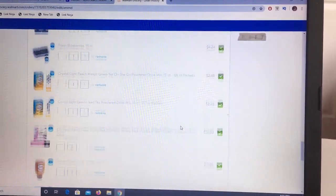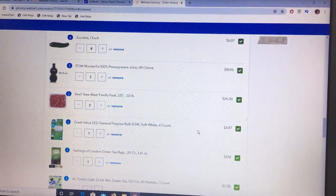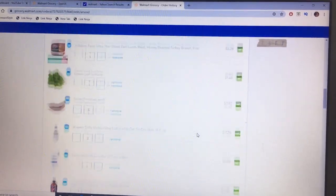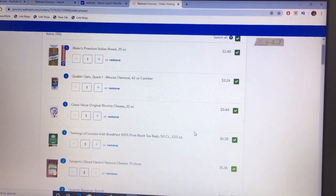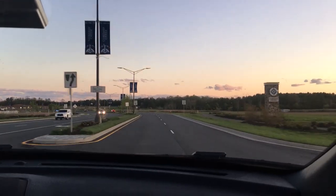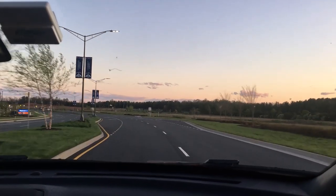It looks like my list is all up to date. I got my email that my groceries are in, so we are going to head there now to pick them up — and of course I'm going to bring you guys along with me.